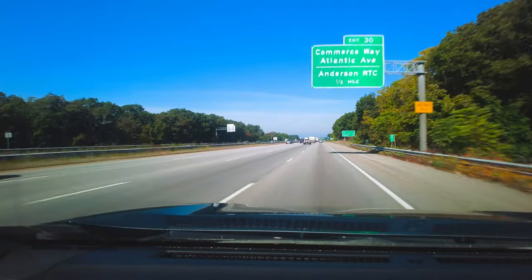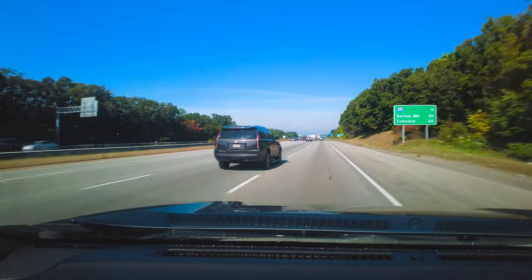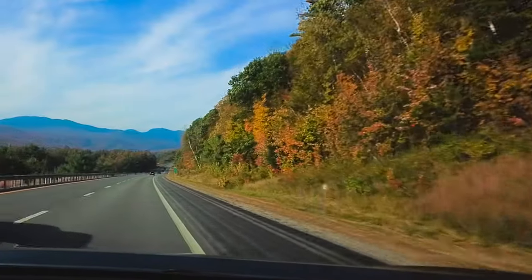Off like a herd of turtles! We have no agenda for this trip. We're just going to drive, and if something catches our eye along the way we'll pull over. But I've got to tell you, for two people who live in the desert southwest, all of this looks incredible.